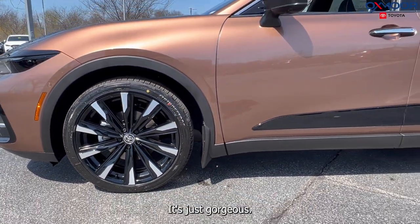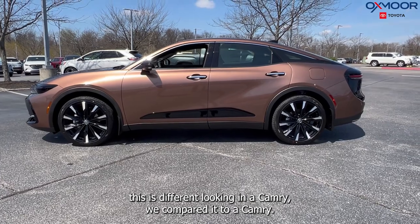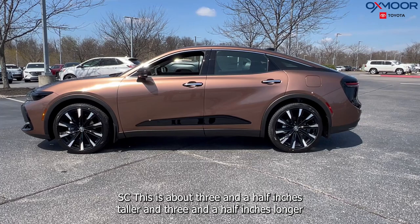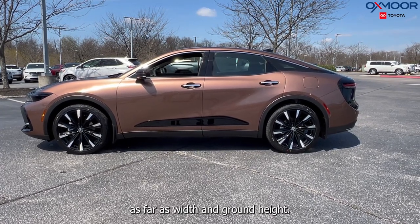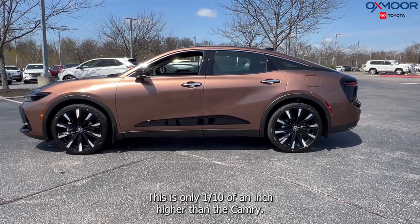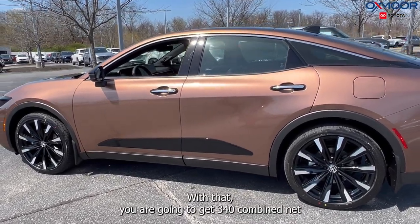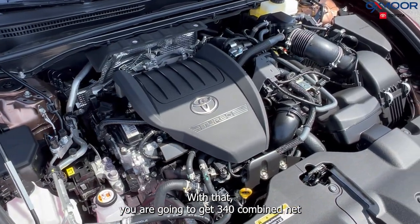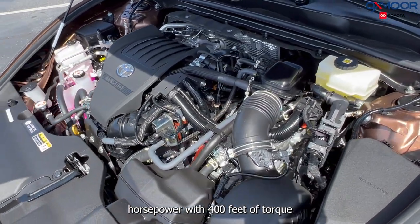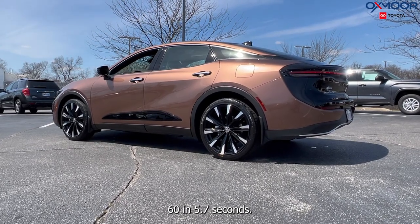I wanted to compare this to a Camry SE from the side. The Crown is about three and a half inches taller and three and a half inches longer, but the width and ground height is only one tenth of an inch higher than the Camry. With the Platinum trim, you get the Hybrid Max powertrain with 340 combined net horsepower, 400 pound-feet of torque, and 0 to 60 in 5.7 seconds.